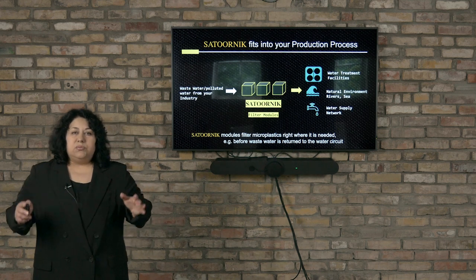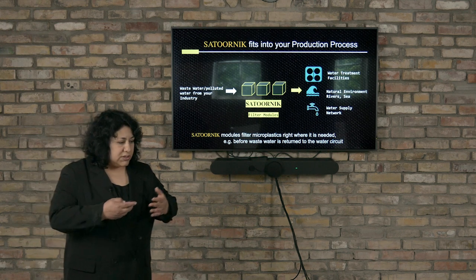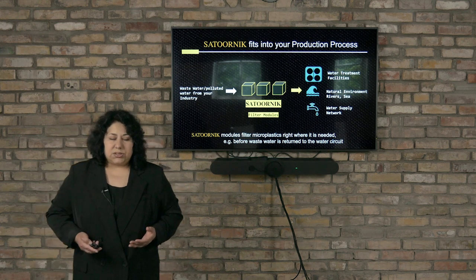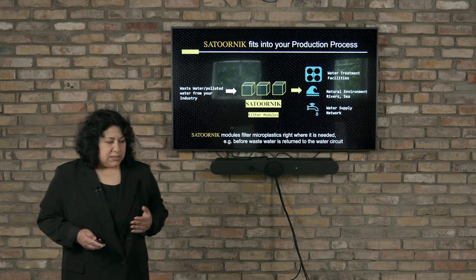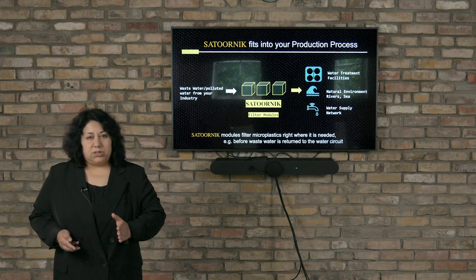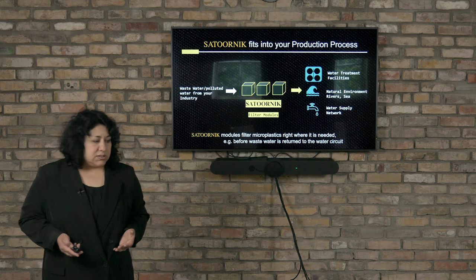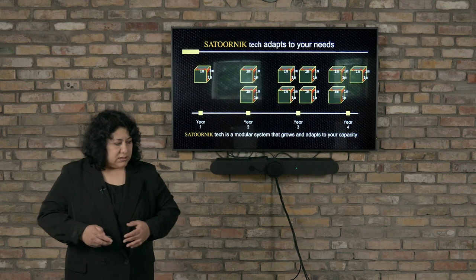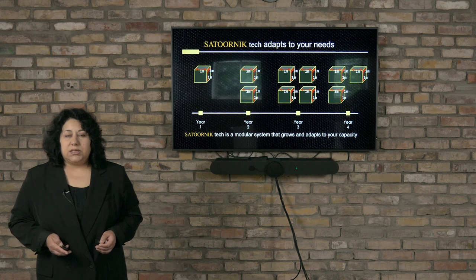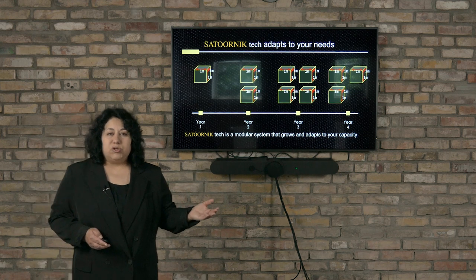So we designed a modular system that can match with your technology and your industry. It can be installed in any place in your industry and separate microplastics before they reach the water treatment system, the surface waters, or the water supply system.